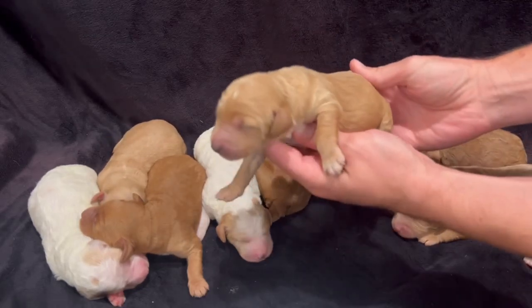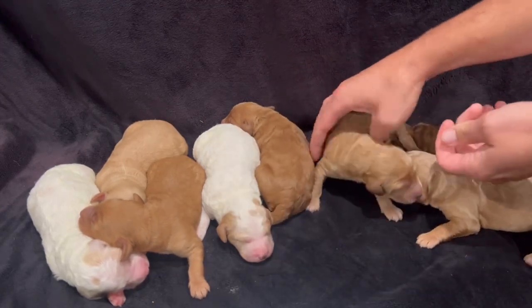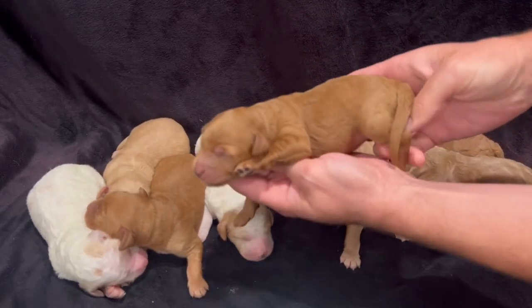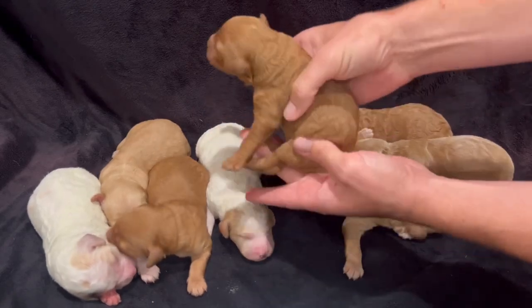And this is a female — she's got a white star on her head, nice black nose. You can see all of them are getting fed very well. Here's one of the smaller females, she's one of the darker ones in color as well.